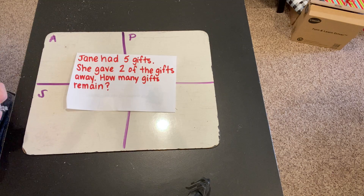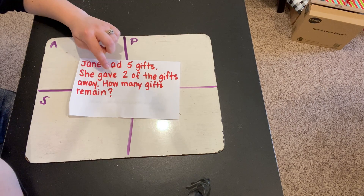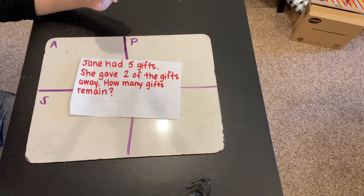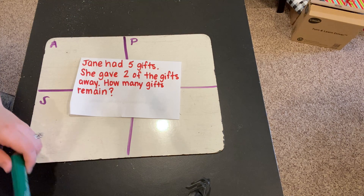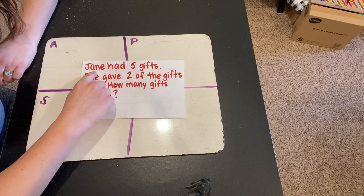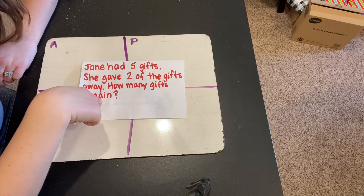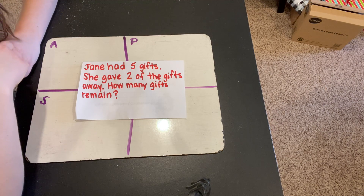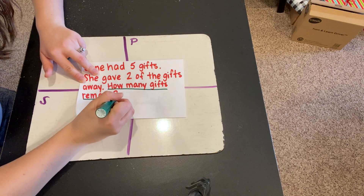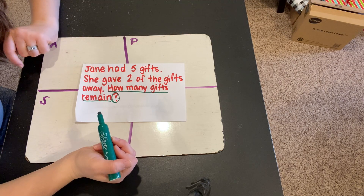Here is our word problem for today. Let's read it together. Jane had five gifts. She gave two of the gifts away. How many gifts remain? Let's think about this word problem again. We're being asked to solve: how many gifts remain? See, this ends with a question mark here, so that means we're being asked a question. This is what we need to solve — how many gifts remain?